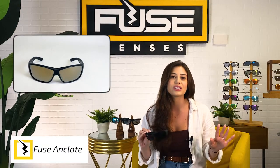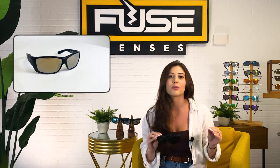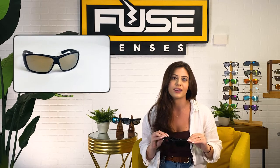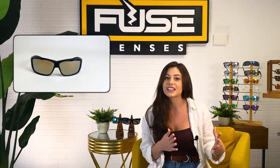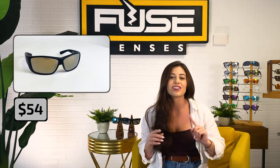The Egmont XL was introduced as a wider and longer alternative to the regular Egmont, so no worries if you have a bigger face. Another one of our newer styles is the Fuse Anclote, which is a great alternative for the Costa Reefton. We created the Anclote with a comfy rubberized nose pad made for sweat. They also have spring hinges that bounce back for a secure fit when you're on the move, and just like the Reefton, they have a wide fit — but unlike the Reefton, they start at just $54.